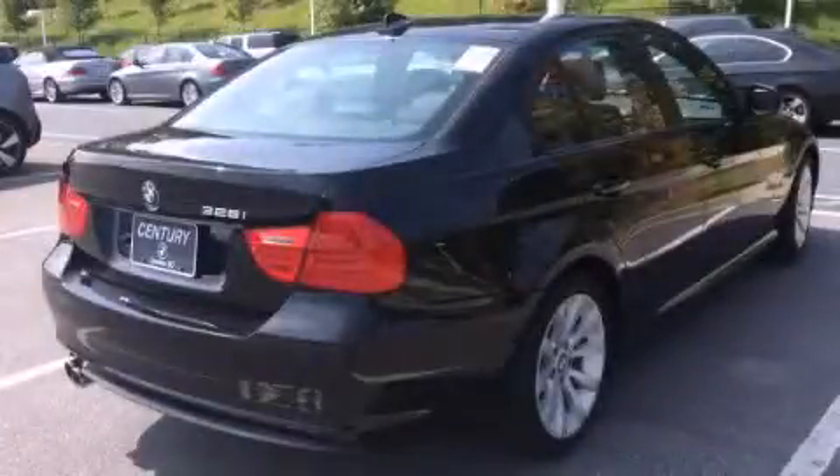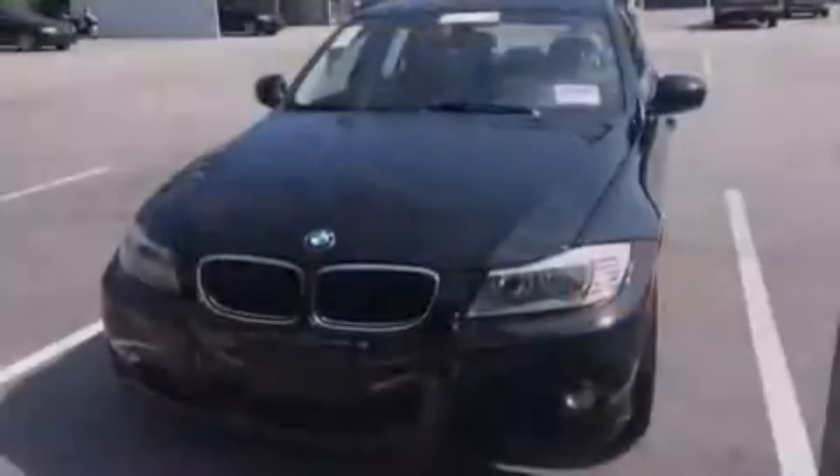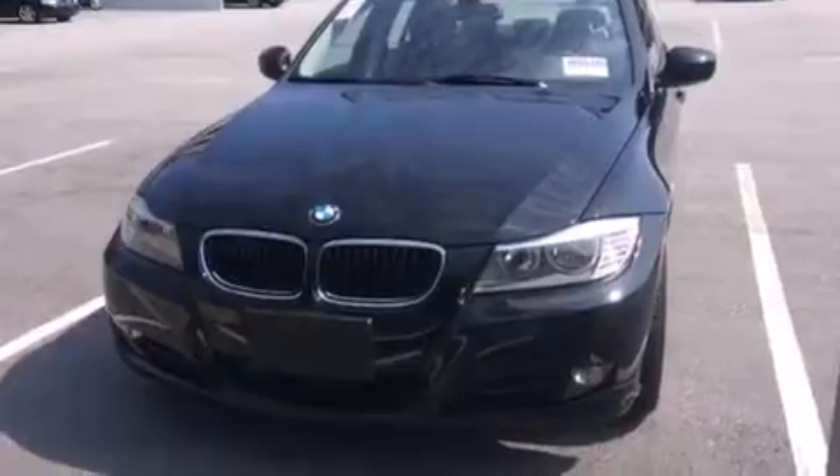This is a certified pre-owned 2011 BMW 328, a great fit and finish. It features a 3.0-liter, six-cylinder engine and an automatic transmission.